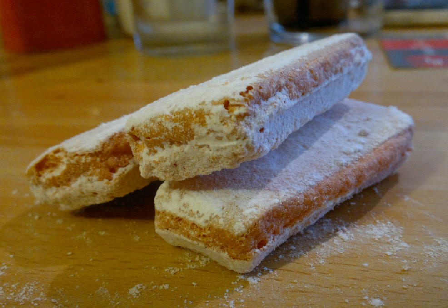Originating in Reims, Biscuit Rose de Reims is a product of the Fossier Company. It is customary to dip the biscuit in champagne or red wine.